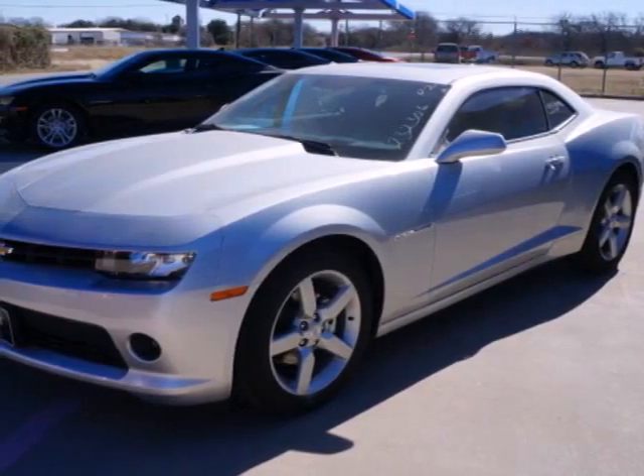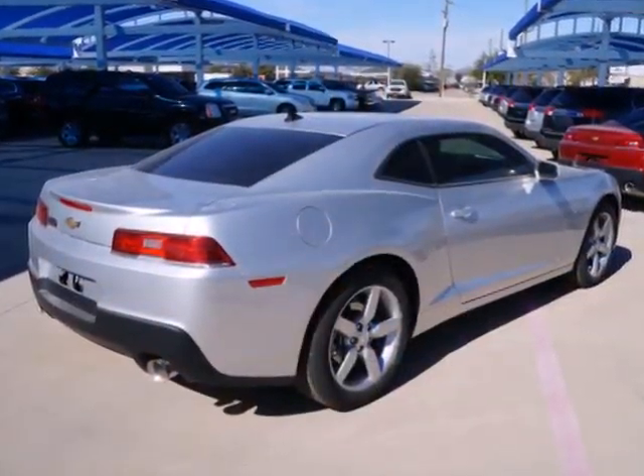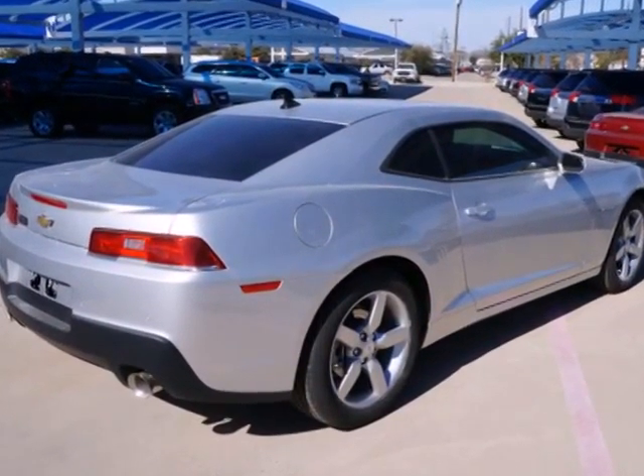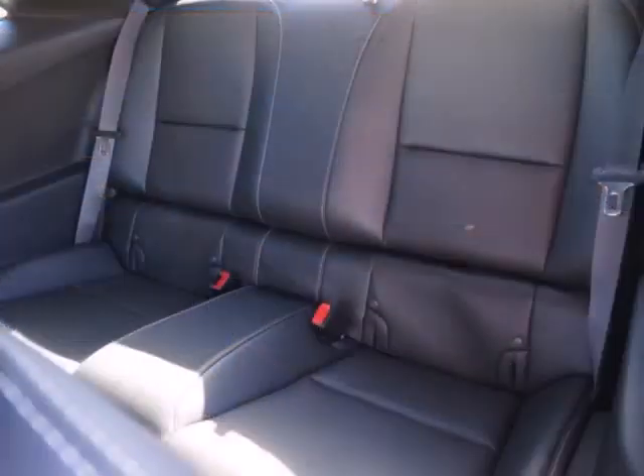It's a 2014 Chevrolet Camaro. If you love to drive, you will love this Chevy. It has an unmistakably provoking look with bold lines, muscular haunches and dual exhaust.